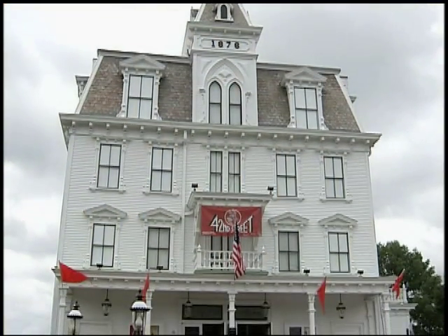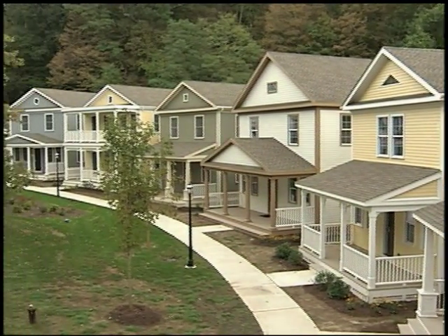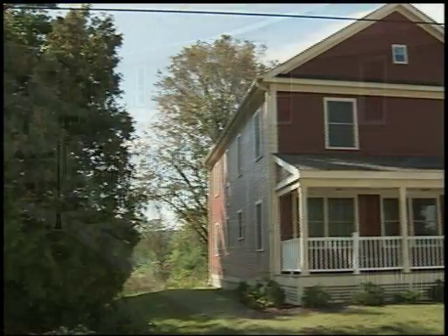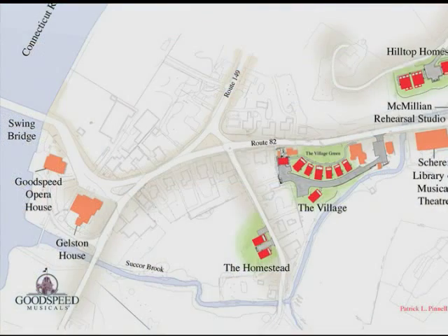Goodspeed Musicals is the only theater in the country to have an entire village created specifically for its visiting actors, directors, choreographers, designers, and technicians. Its artist's village includes 17 new houses with 65 bedrooms, each with a private bathroom, all within walking distance of the Goodspeed Opera House.